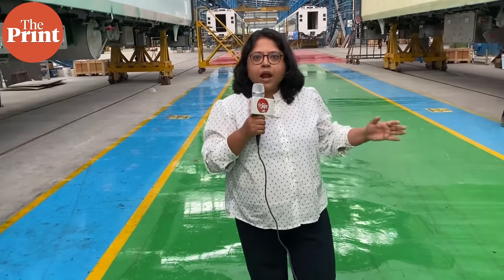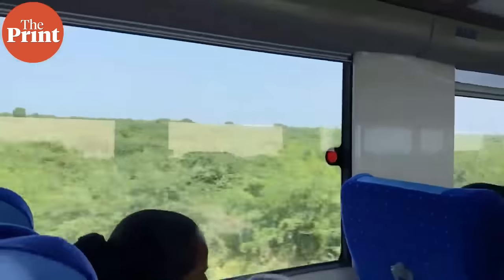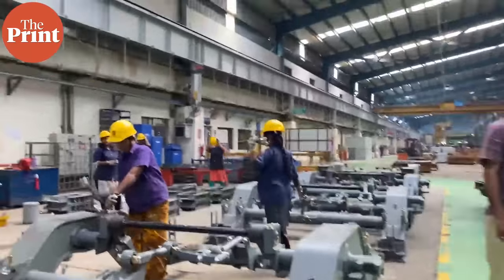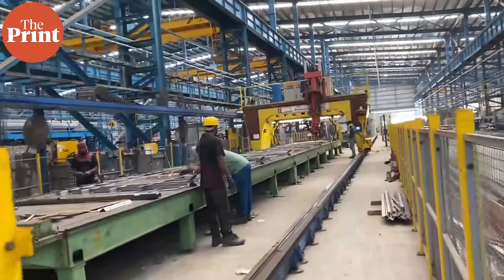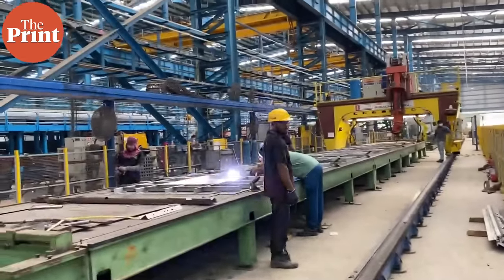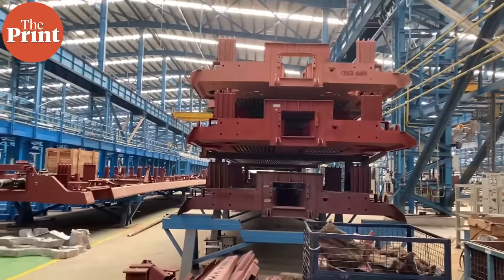Currently, four Vande Bharat trains are under production on this factory floor. At 130 to 132 km per hour, riding a Vande Bharat Express is a smooth affair, but it takes painstaking work for more than eight weeks to put it all together — starting from the underframe of the train to when it rolls out.